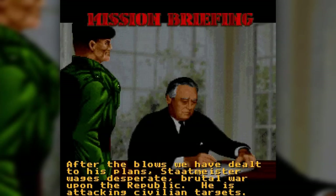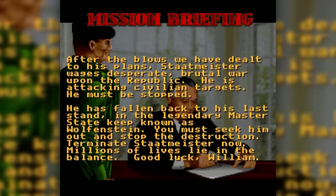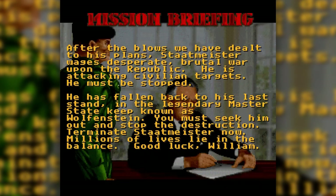It wasn't until years later, when Wolfenstein 3D was available on the Super Nintendo, that I started learning about the series' World War II inspirations.